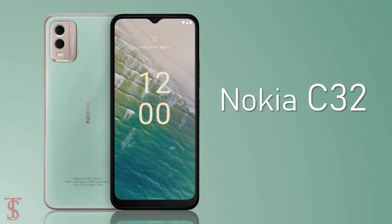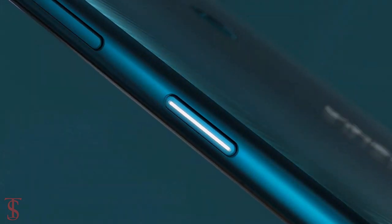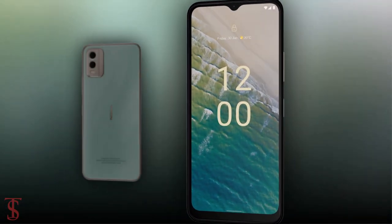Nokia launched its new affordable phone in India called the Nokia C32. It was first launched back in February this year in the European market. Now let's see the specifications of the smartphone.